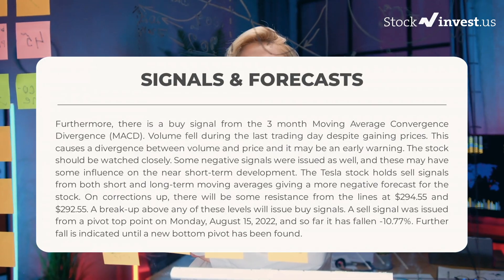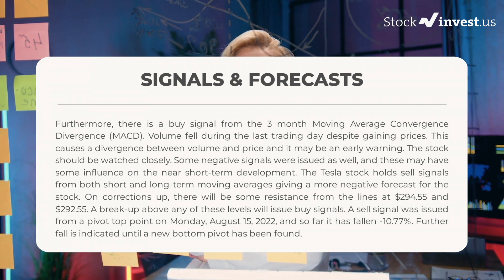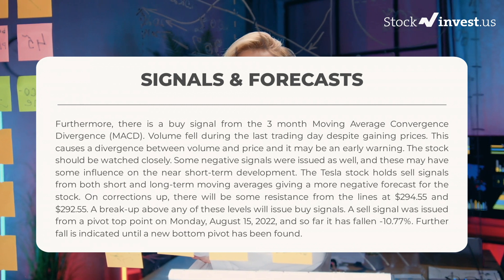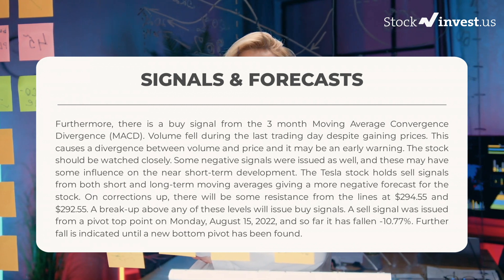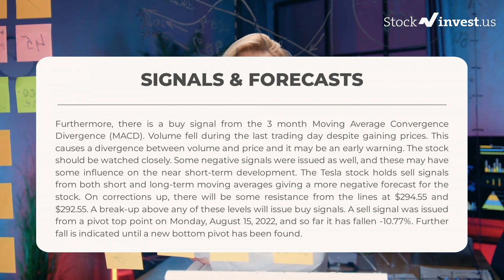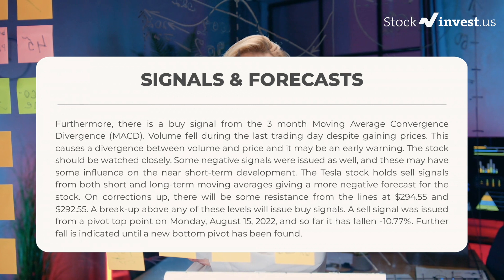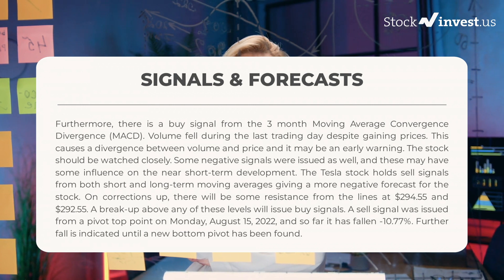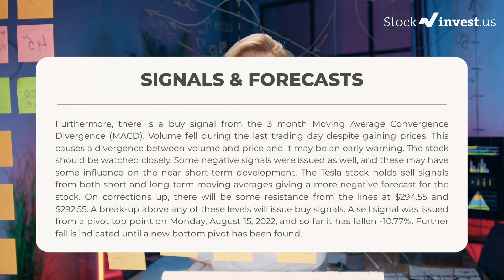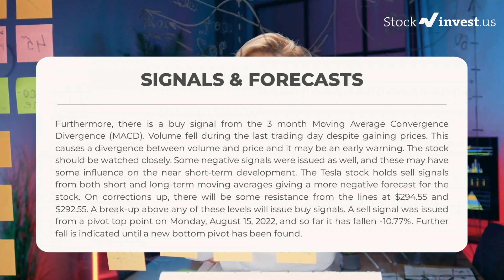In this section we will give you some information about signals found for Tesla. We will start with the general picture before moving on to some of the most famous indicators and signals that will give you a deeper understanding of the trading possibilities. There is a buy signal from the three-month Moving Average Convergence Divergence (MACD). Volume fell during the last trading day despite gaining prices, causing a divergence between volume and price — this may be an early warning and the stock should be watched closely.